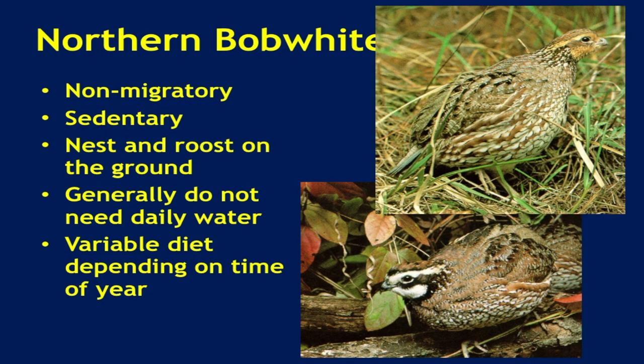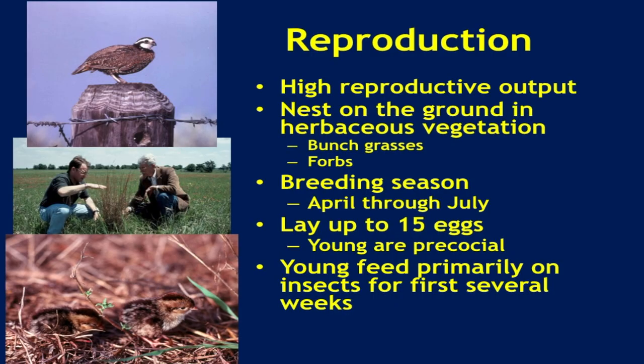Let's talk a little bit about the basics. Bobwhite quail are a ground bird — they live on the ground in native grasslands primarily, and they nest on the ground. They generally don't need free water out in the landscape, and they have a variable diet depending on the time of year. Quail are a highly reproductive species; they live by producing as many babies as they can. Populations grow really high during the nesting season and then slow attrition over time, so they're kind of a boom and bust species.